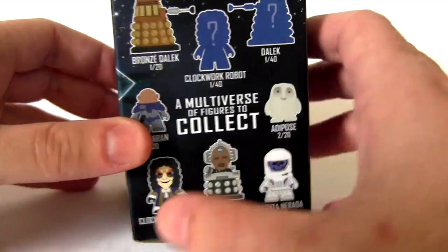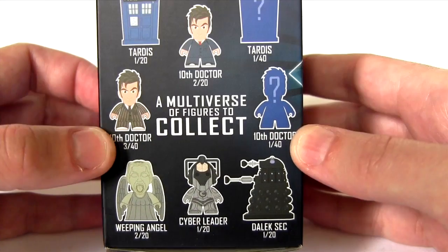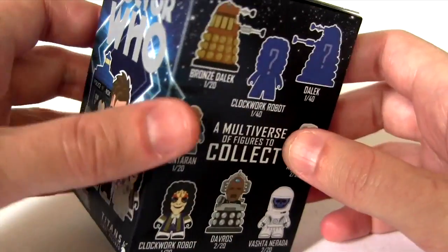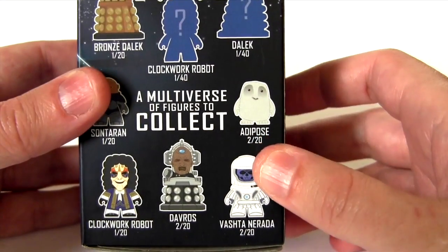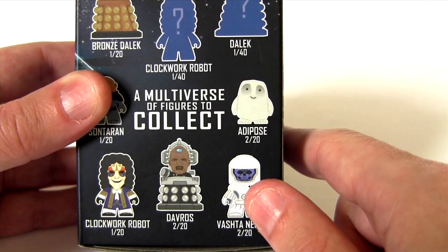The mystery ones are one in 40, which makes them the rarest to get. Out of all of them I'm hoping for Davros, but which one is inside? Only one way to find out.